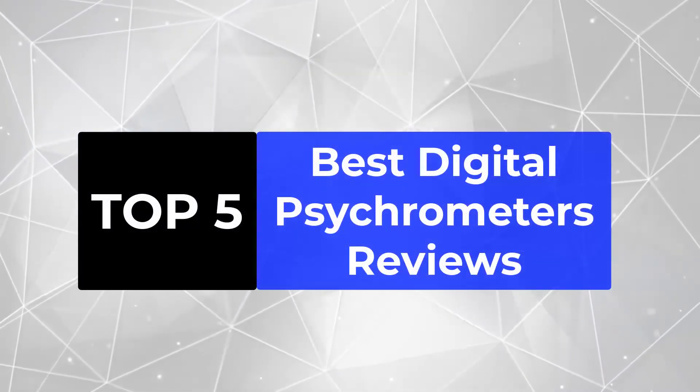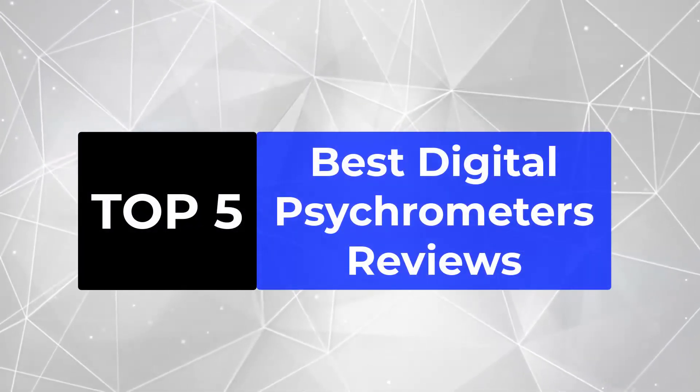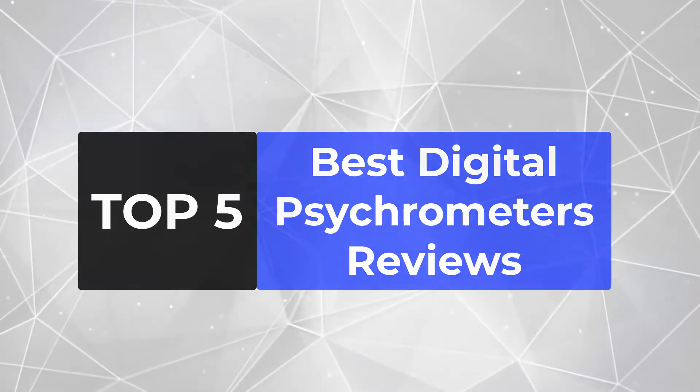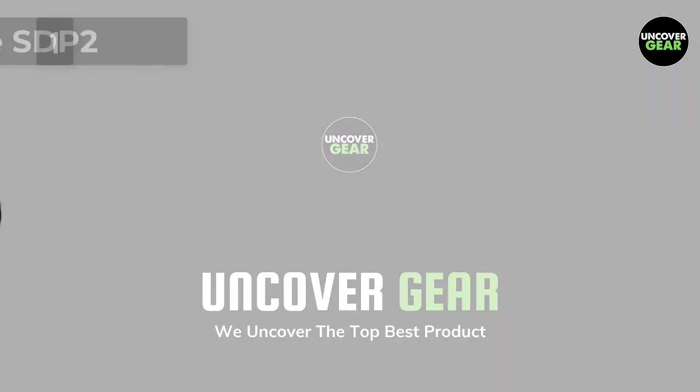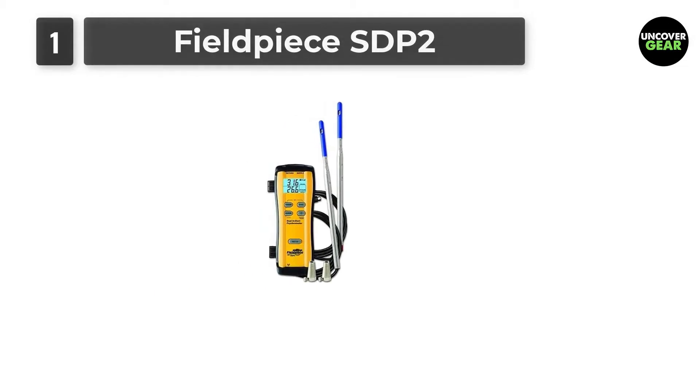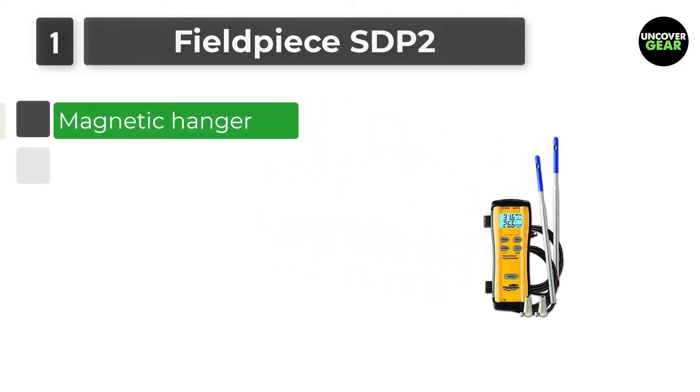We're going to review the top 5 best digital psychrometers, so that you can choose the right one for your purpose. Number 1: Fieldpiece SDP-2. Number 2: Fluke 971.